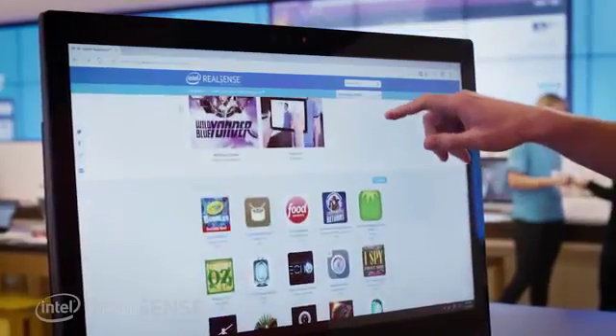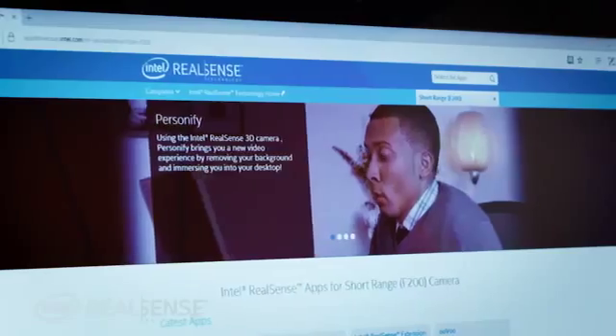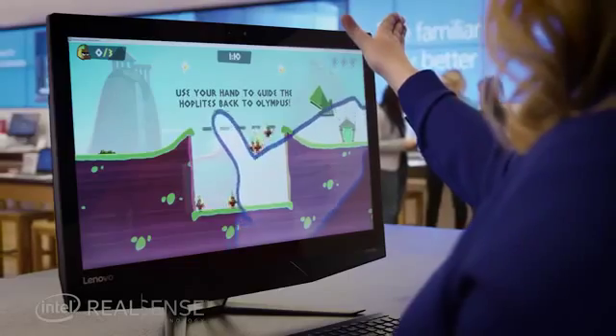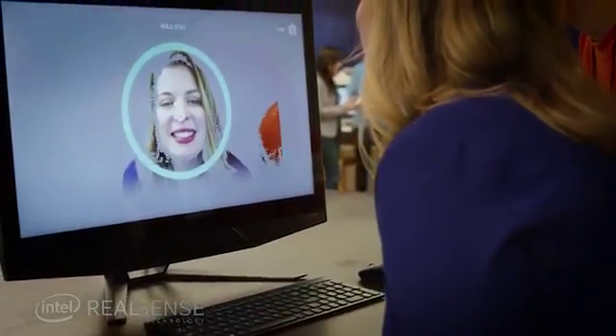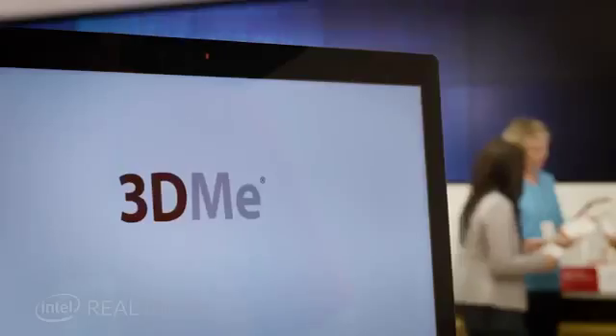Discover all the amazing apps in the Intel RealSense showcase. Reinvent your video chat with Personify, game with just your gestures in Warrior Wave, and even scan a 3D model of yourself using 3D Me.